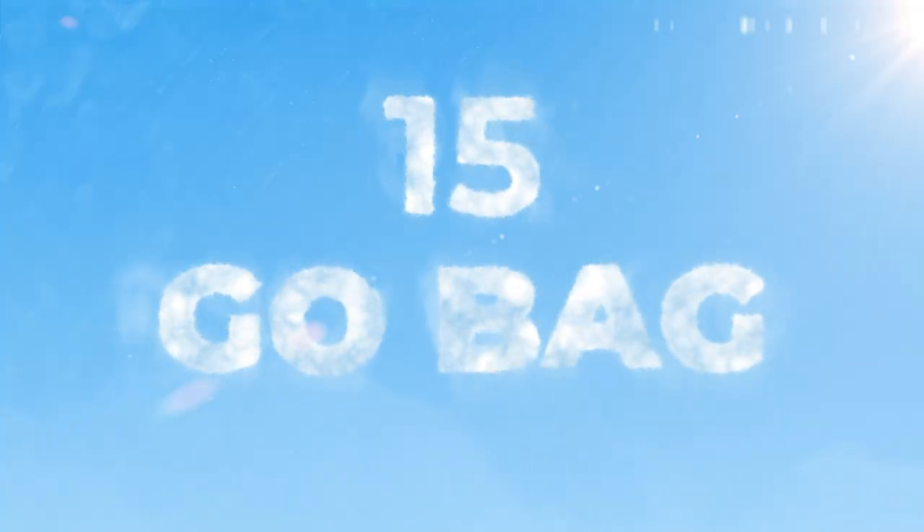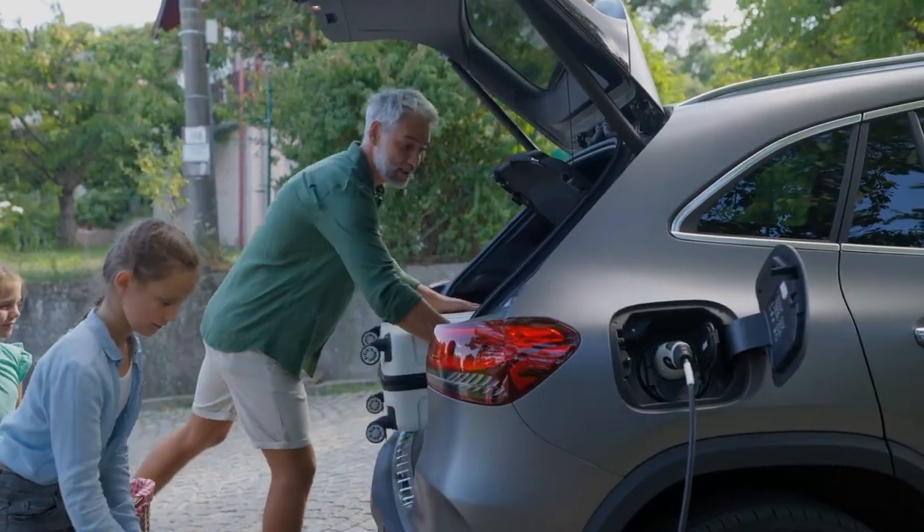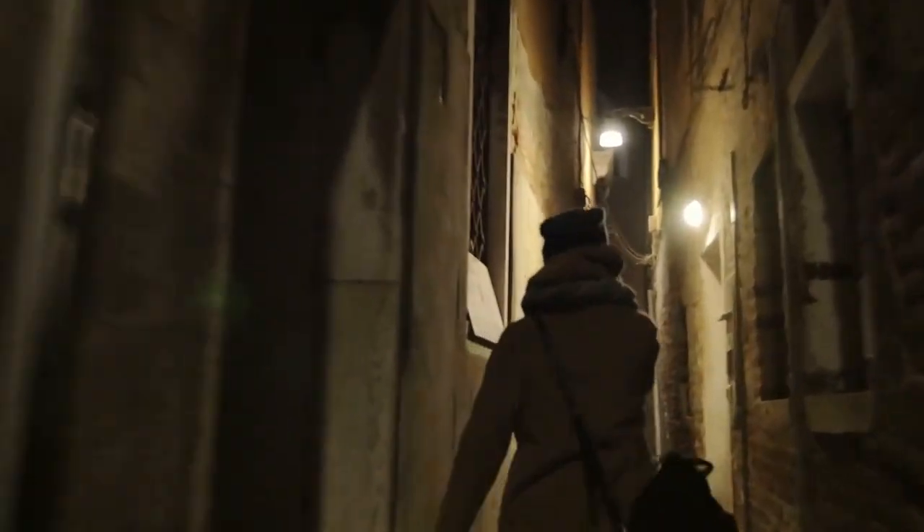Number fifteen is your go bag. Make sure your go bag is ready to go — that's why it's called a go bag. In an emergency, if you had to leave on a moment's notice, you grab that bag and everything you need is inside of it.